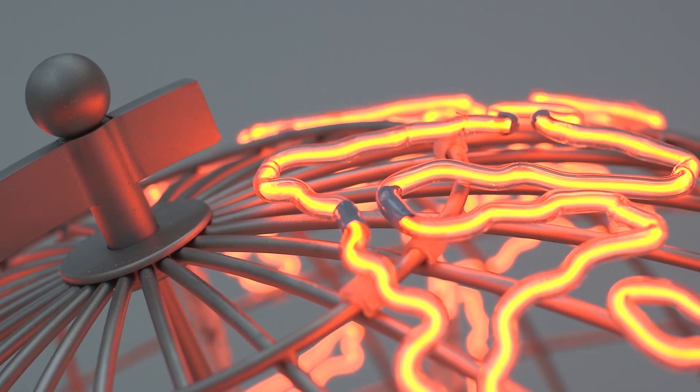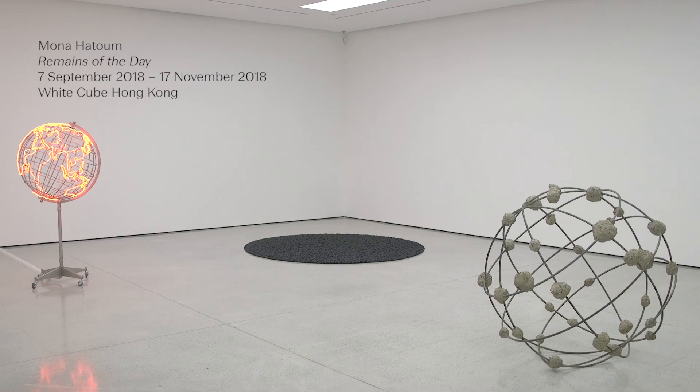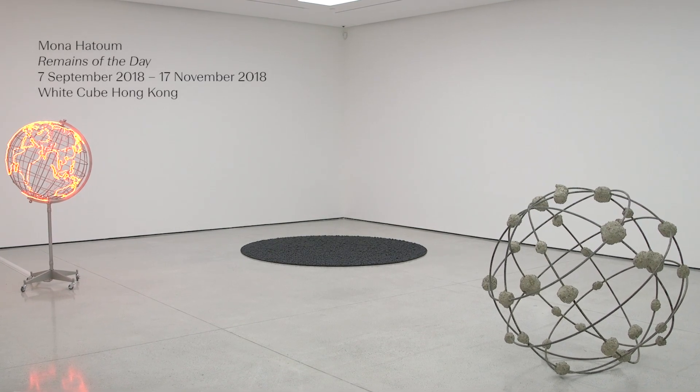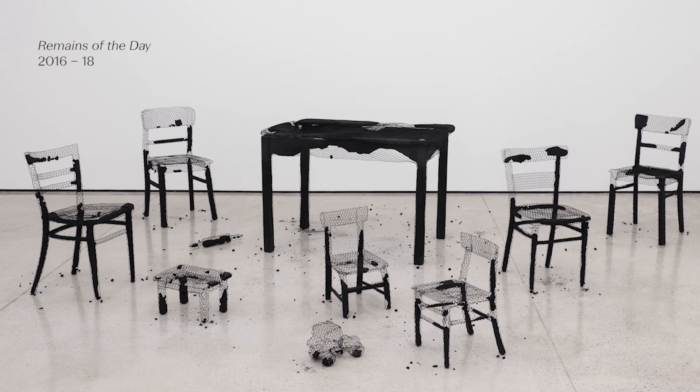This is my first exhibition in Hong Kong in this beautiful gallery, and the title of the exhibition is 'Remains of the Day,' which is the title of the main — the biggest installation here on the ground floor of White Cube.